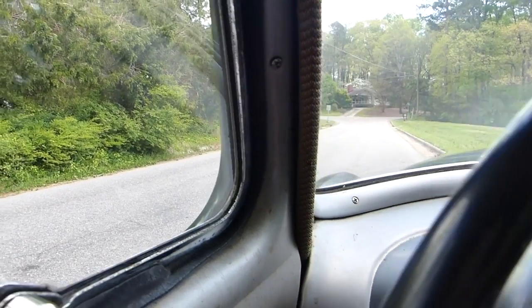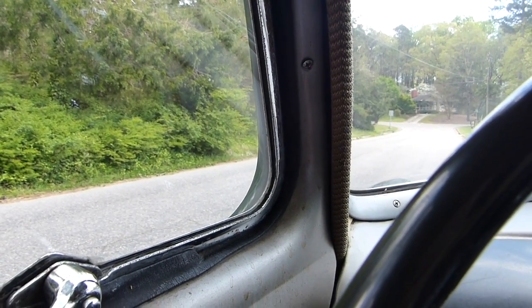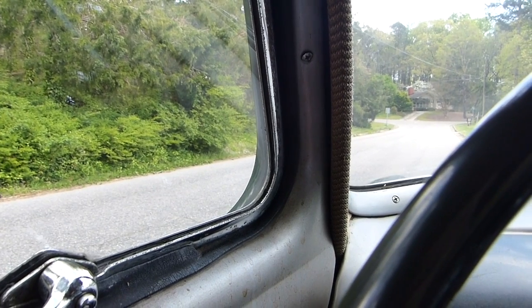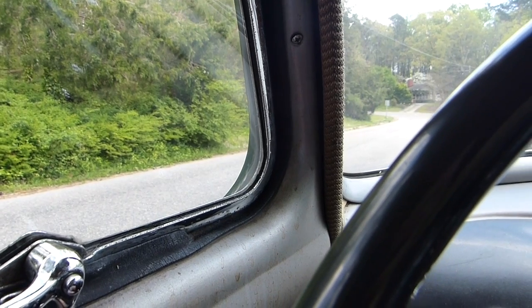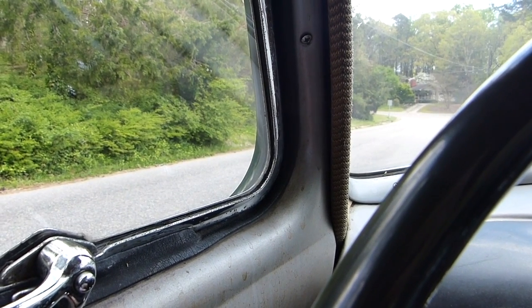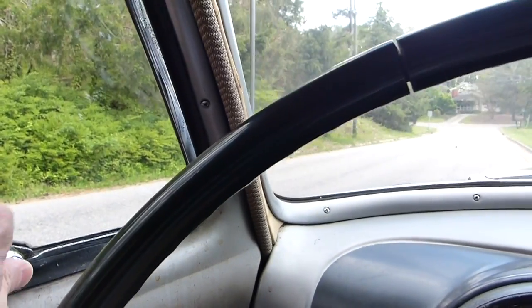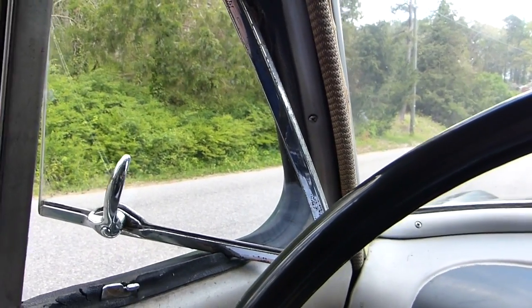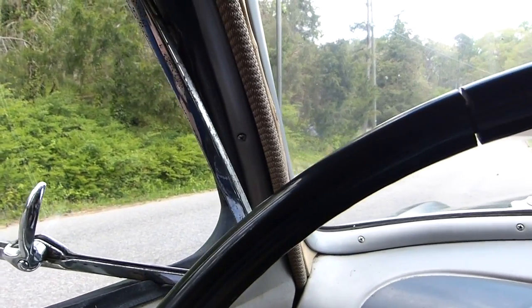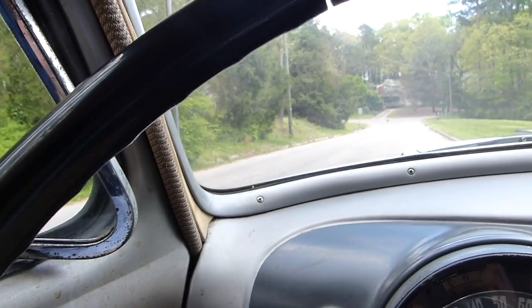Another thing you notice is no side-view mirrors — side-view mirrors were not stock then. That's also not a social distancing or COVID safety feature. In fact, side-view mirrors give you another 8 or 10 inches of spacing between pedestrians and bicyclists. But the car does have these cool vent windows. Of course, air conditioning wasn't standard, and neither was power steering or power brakes.